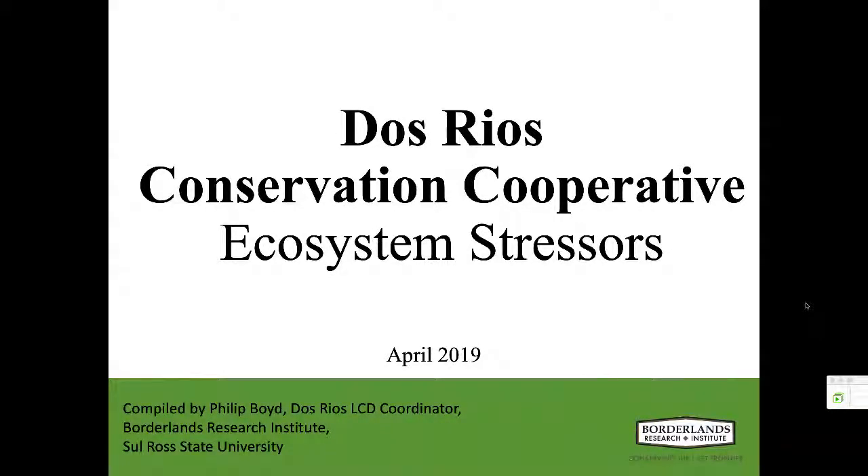Hello, and welcome to a webinar hosted by the U.S. Fish and Wildlife Service Science Applications Program. My name is Matt Graybaugh. I am a science coordinator for the Southwest region of the Fish and Wildlife Service, which includes Arizona, New Mexico, Texas, and Oklahoma. I'm based in the Ecological Services Field Office in Tucson.